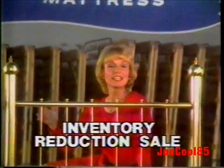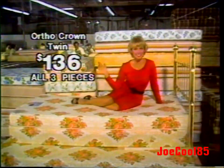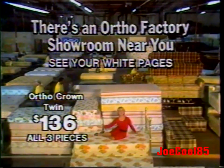This gleaming brass-plated headboard is yours right now from Ortho. Here's all you pay for a twin-size set, including this headboard. Visit your nearest Ortho Factory showroom today.